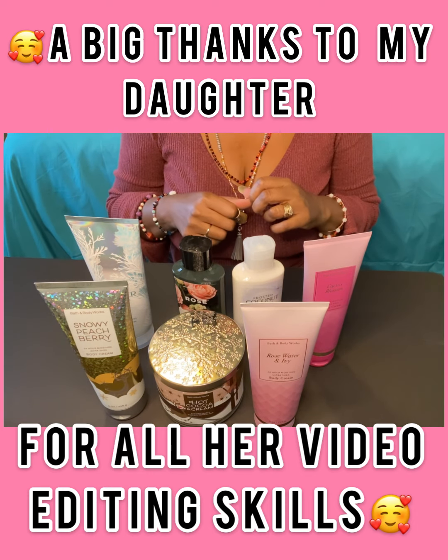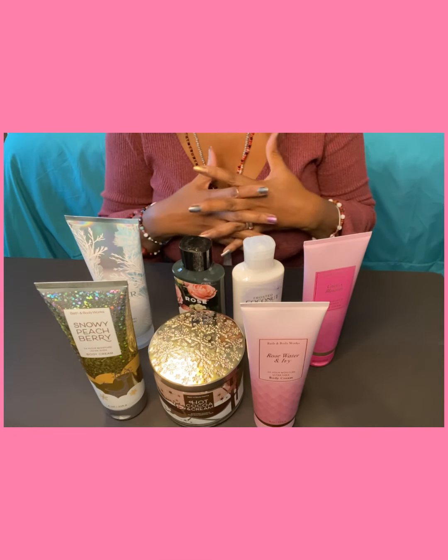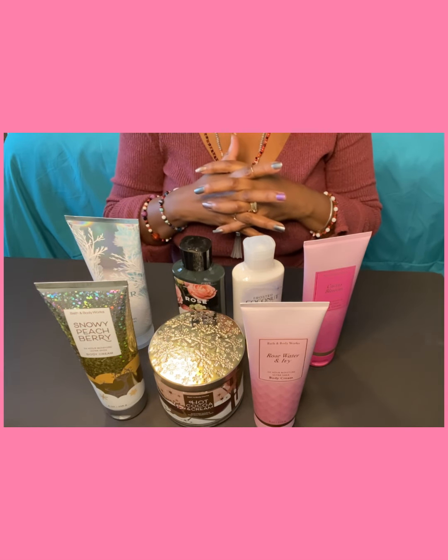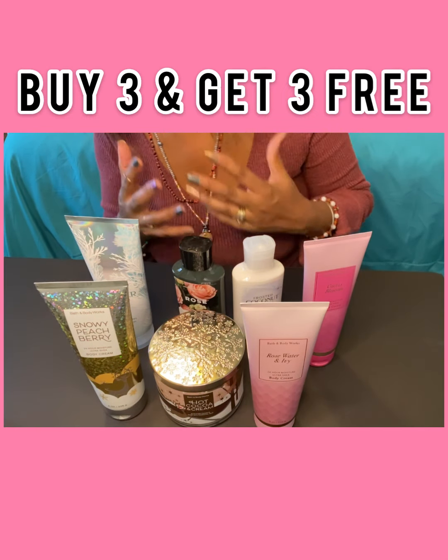Today I'm doing a small haul that I got from Bath and Body Works. I didn't plan on buying anything the day that I went. I was just going to walk around and not really buy anything, but then I couldn't resist the sale they were having. It was buy three and get three free — who can pass that up?